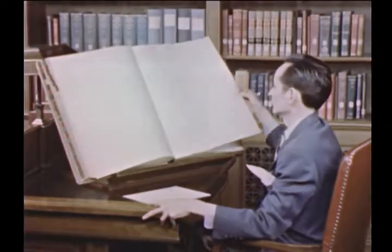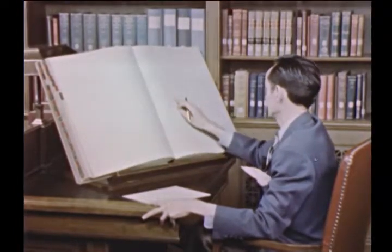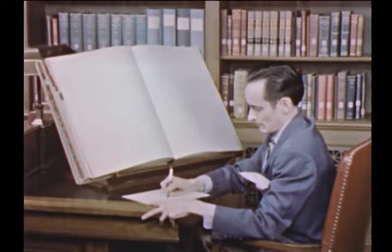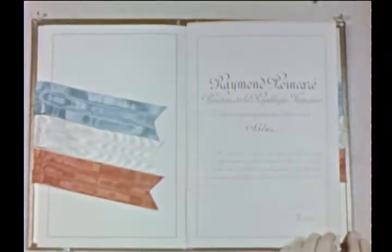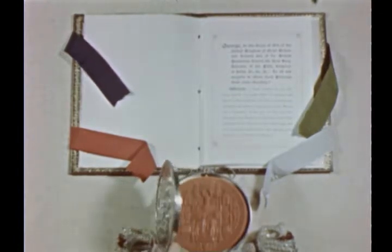State Department records are among those most frequently used by scholars, both American and foreign. In addition to the many bound volumes of dispatches from American ambassadors and consuls abroad, these records contain treaties with their handsome bindings, ribbons, and seals. Treaties have always been carefully preserved, for they form the framework of international law and spell out the obligations of the United States and other nations.